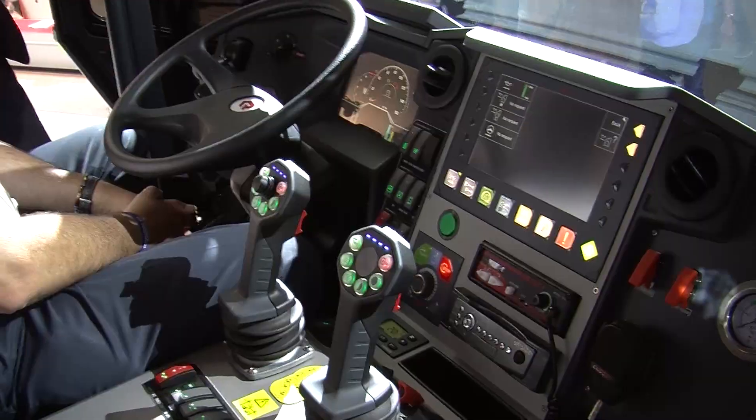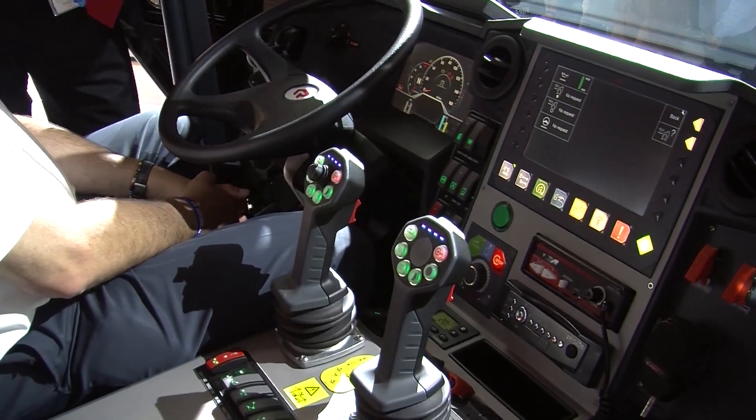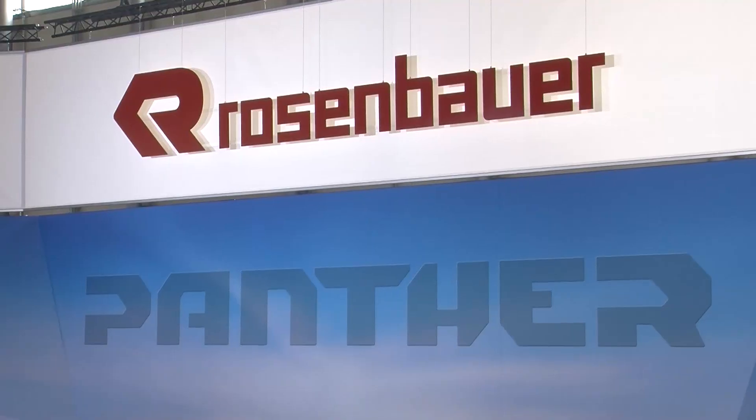My name is Michael Kaiser and I'm the product manager for Airport Vehicles at Rosenbauer. We're sitting inside the star of the Interschutz 2015, which is the new Panther, unveiled on Sunday evening and presented for the first time.